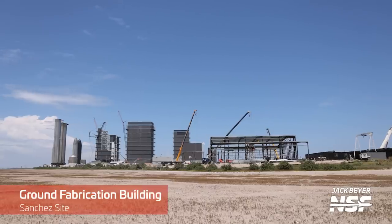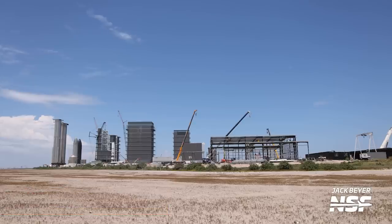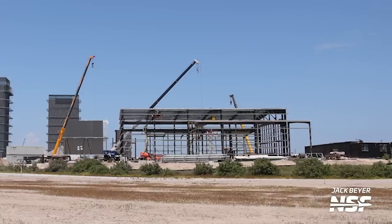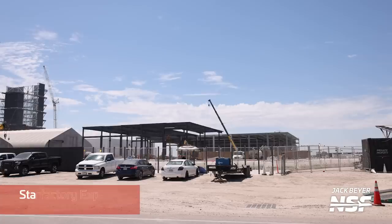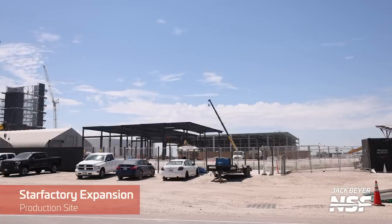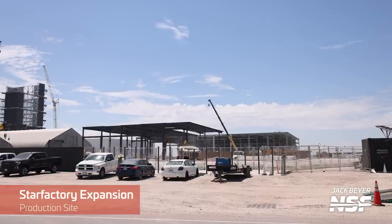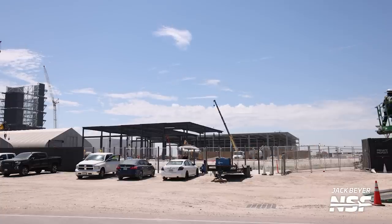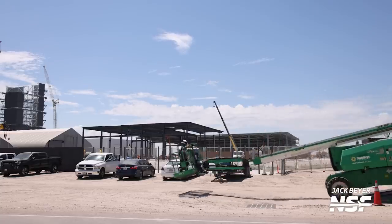The Ground Fabrication Building, which was relocated to the other side of the production site on the edge of the Sanchez lot, is slowly being reassembled. It now features a roof, the walls are mostly complete from a structural standpoint, and the door has even been installed and opened — next up will be cladding. Back on the other side of the production site, the expansion to the Star Factory building is progressing rapidly, moving closer to the road and gaining more roof segments, slowly making an impact on the overall look of the site.